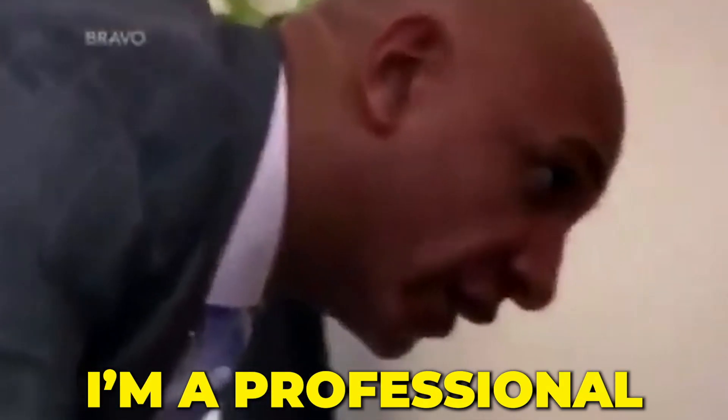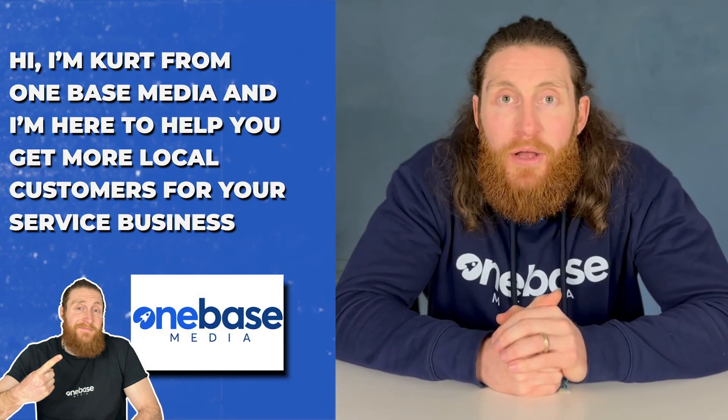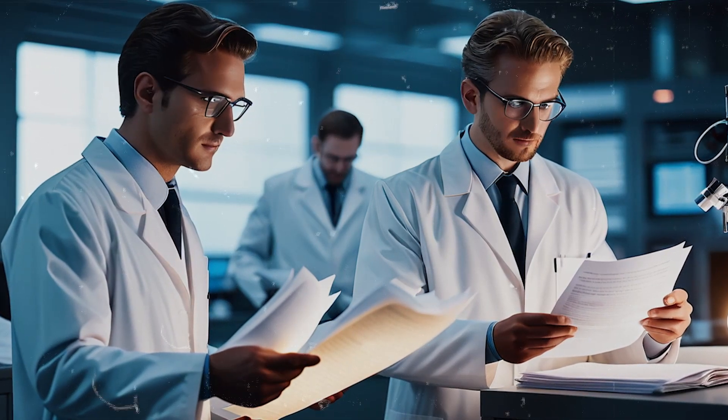Google has made it very easy to add categories to your Google My Business listing, but only a professional can show you exactly how to set it up. I'm Kirk from OneBase Media, and I'm here to help you get more local customers for your service business. If you don't want to miss any videos, join our community and hit that subscribe button and the bell icon to get notified.